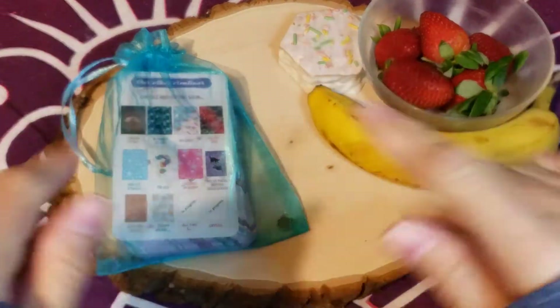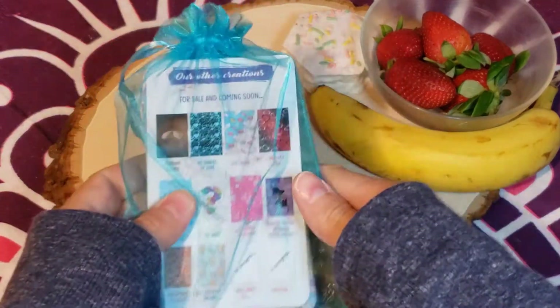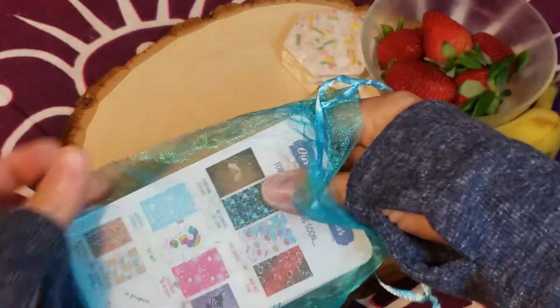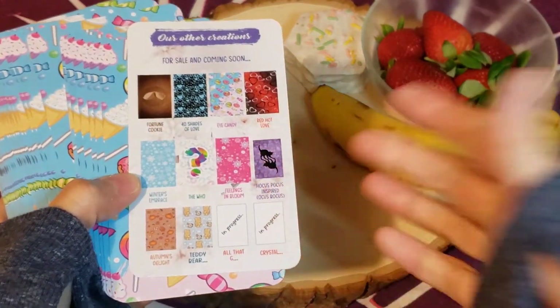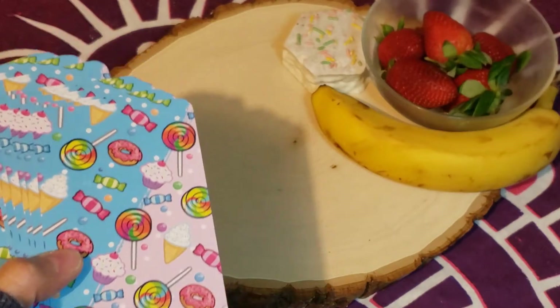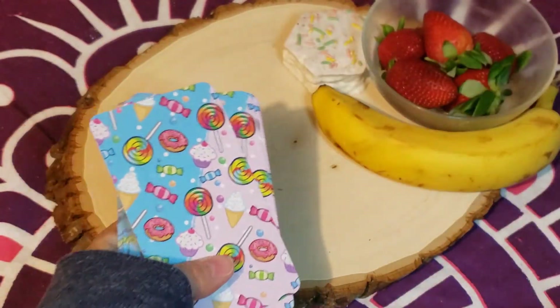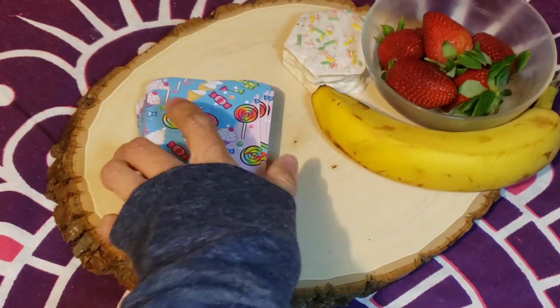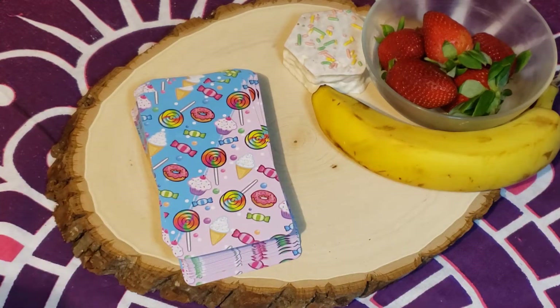Hey guys, Samantha the Card Girl here. I had to come on and do a walkthrough of this really cute, delicious, mouth-watering little deck. It's an oracle — the Eye Candy Oracle by VLove and Crystals. She is on YouTube under that name as well as Etsy, where I got the oracle. I've been eyeing this deck for a while; I saw it on Tara's channel — Tara with Kittens, Weights and Tarot — and it's been on my radar ever since. I got a notification that it went on sale, I was so excited it was finally in my price range, and I snatched it up.